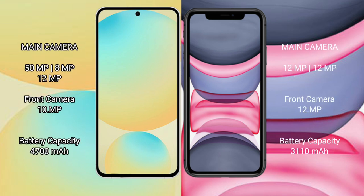The Samsung Galaxy S24 FE features a rear triple-camera setup of 50MP plus 8MP plus 12MP, with a 10MP front camera. The iPhone 11 features a rear dual-camera setup of 12MP plus 12MP, with a 12MP front camera.